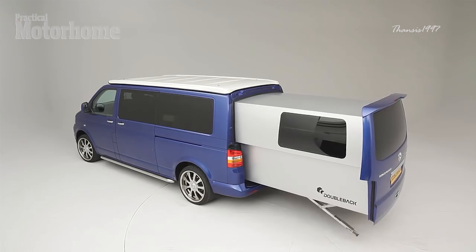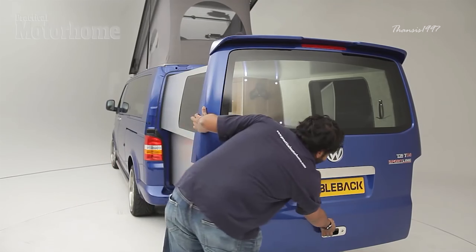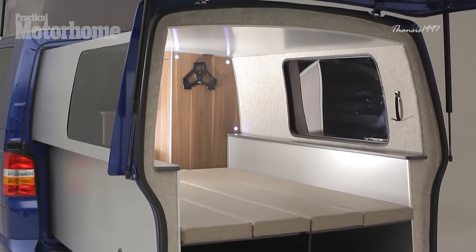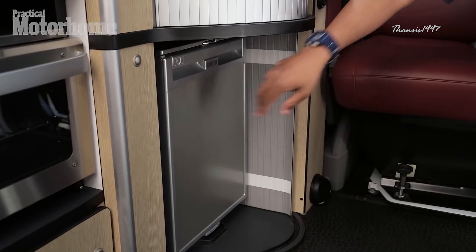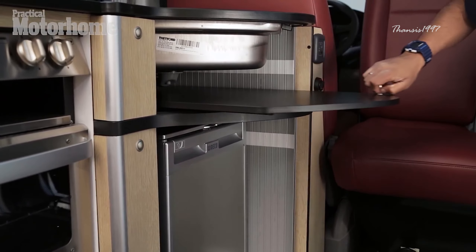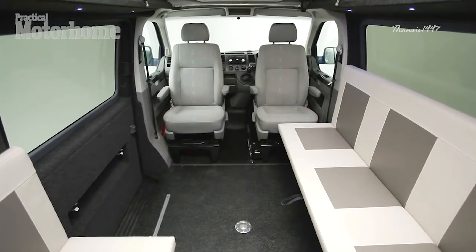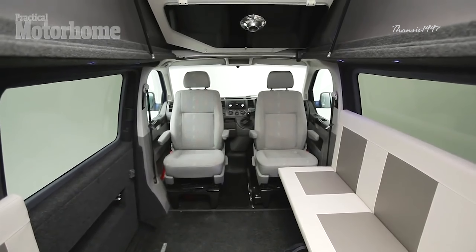Because the Double Back is constructed from some of the most lightweight materials available, you get all this space in addition to an elevating roof, a fold-out double bed, a kitchenette, and other home-on-the-road features — all at an overall weight of just 400 pounds. If you're interested in getting a Double Back of your own, you'll have to shell out a hefty $72,000. Well worth the price, if you ask me.